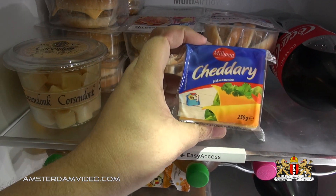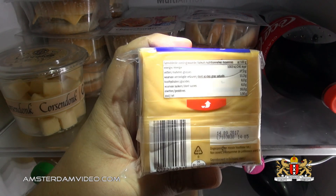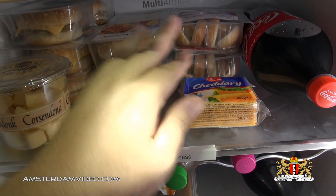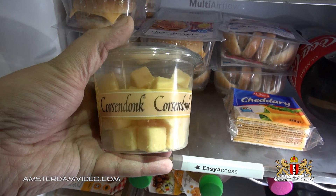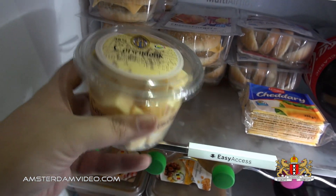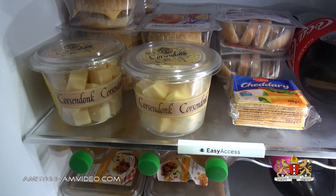I have here a pack of cheddar cheese — processed cheese. They call it cheddar here in the Netherlands, even though real cheddar cheese is completely different. But processed cheese is just called cheddar here — get used to it. I also have some cheese cubes, Korsendonk. They were on special at Lidl, so I got two of these boxes to snack on on movie night or whatever.